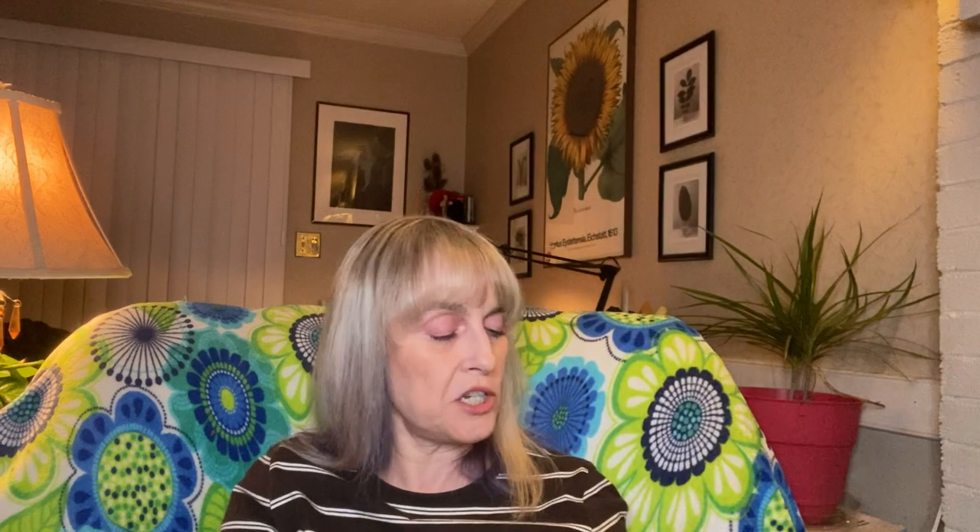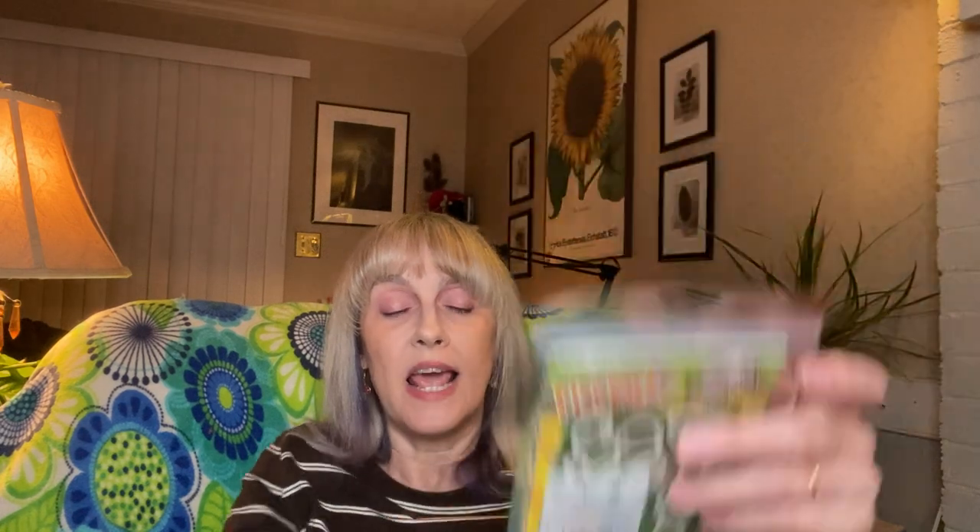I picked up a little Jurassic World grab-and-go play pack. It has four crayons, one sticker sheet, and a 24-page fun-size coloring book — it was 98 cents. I just realized it's by Bendon, the same brand as the Pooh Sticks book I found. Cheaper than Dollar Tree's $1.25 version, and they have the same type of thing there.